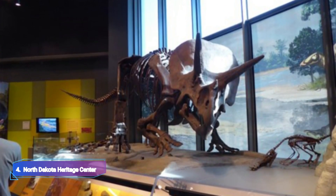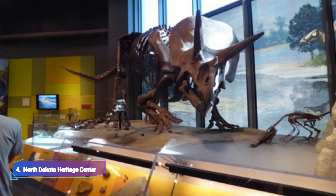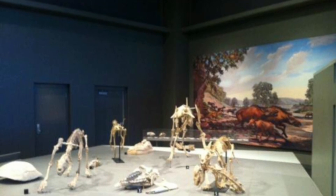North Dakota Heritage Center: The North Dakota Heritage Center in Bismarck provides an overview of North Dakota history from ancient times to the present. There are four museum galleries available for guests to explore at the Heritage Center.